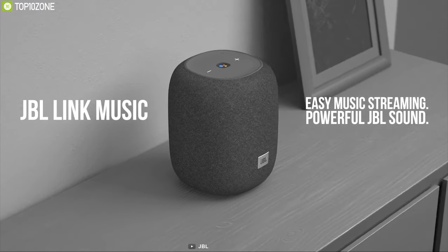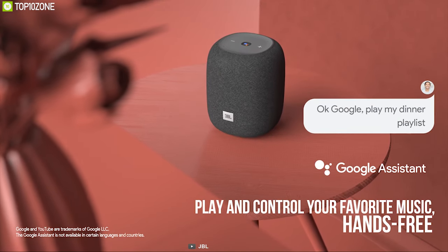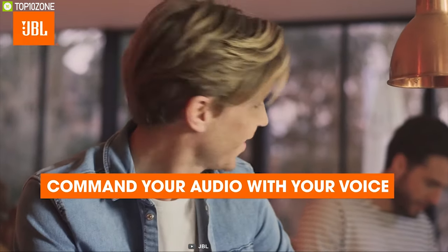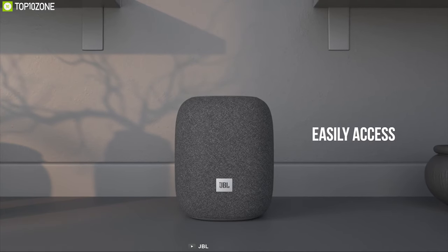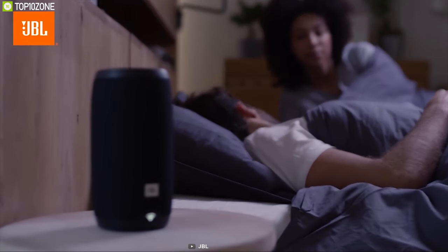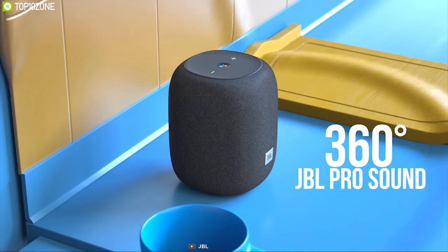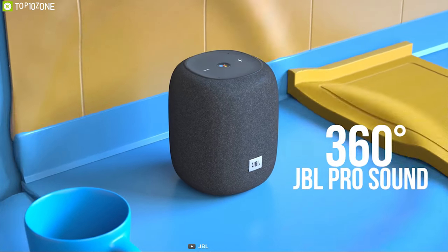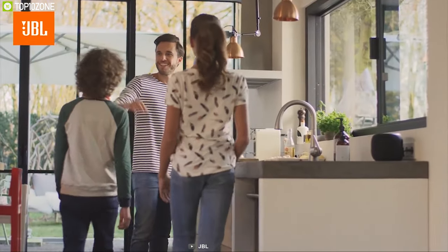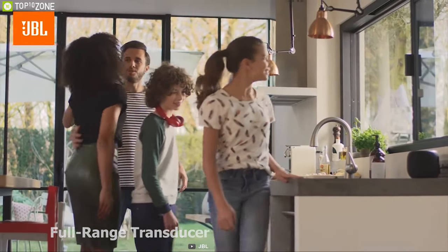Experience a unique and versatile sound with the JBL Link smart home speaker. It comes with built-in Google Assistant, giving you access to Google's vast database with just a voice command. You can also get easy access to Spotify, YouTube Music, or Apple Music with no interruptions. The speaker features JBL 360-degree Pro Sound that provides crystal-clear highs, sharp mids, and deep powerful bass, pulsing sound in every direction thanks to a full-range transducer with 360-degree capabilities.